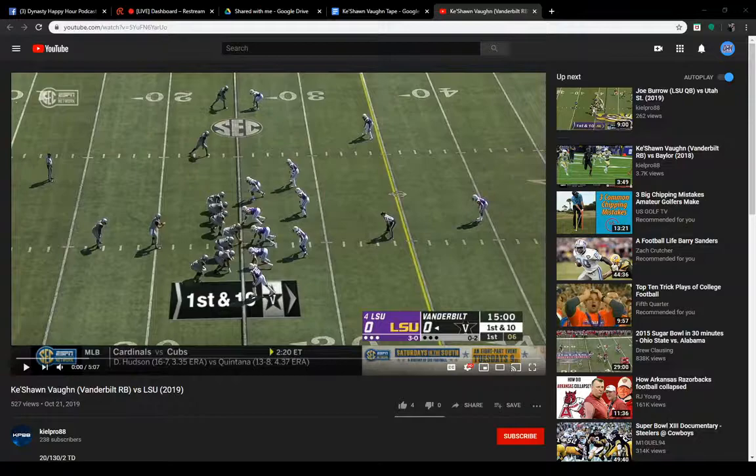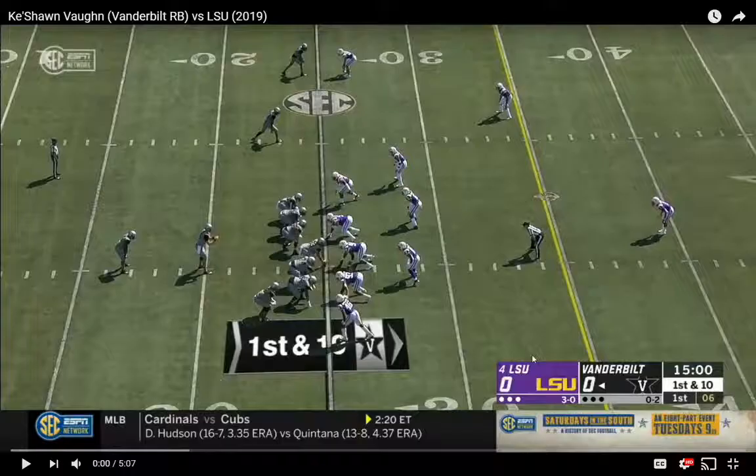Welcome to the Happy Hour Podcast. Today we're going to go over Keyshawn Vaughn. He's a senior from Vanderbilt, listed at 5-foot-10, 215 pounds. This past season he ran the ball 198 times for 1,028 yards with nine touchdowns, and added 28 catches for 270 yards with another touchdown. He is a transfer from Illinois and a Nashville native, so he's playing at home at Vanderbilt. He's going to be 23 before the start of next season, so he's a little bit on the older side, but I like what I see out of him.